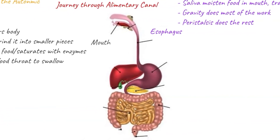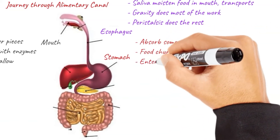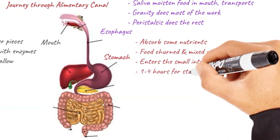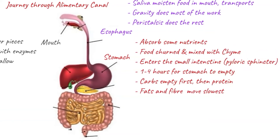From the esophagus, the food enters our stomach. The stomach is a J-shaped muscular bag located on the left side of our upper abdomen. Whilst most nutrients can be absorbed in the small intestine, the stomach can also absorb some. Food is churned up and mixed with a liquid called chyme. This chyme then goes through a ring-like muscle called the pyloric sphincter and enters the small intestine. It can usually take between one to four hours for our stomachs to empty, depending on what we've eaten. Carbs empty first, then protein, whereas fats and fibre move through slowest.